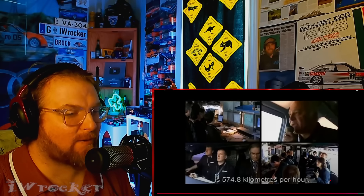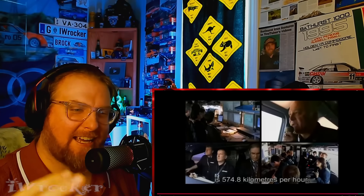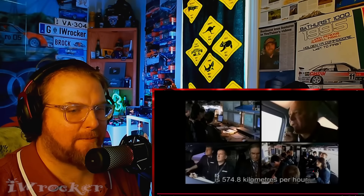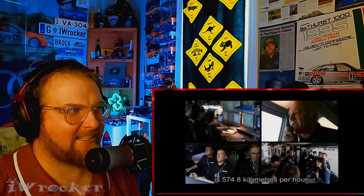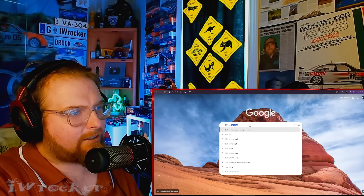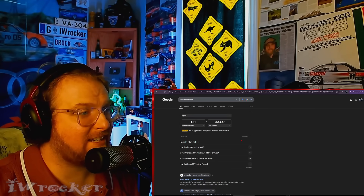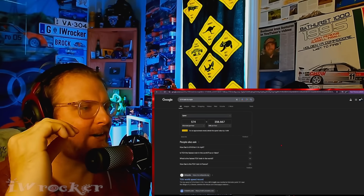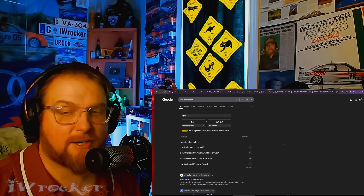574 kilometers per hour. I may not be a metric expert — us Americans — but I don't have to be a kilometers-per-hour driver to know that that's fast. 574 kilometers per hour to miles per hour: 356.6, so round up 357 — 357 miles per hour, just shy of 600 kilometers per hour.